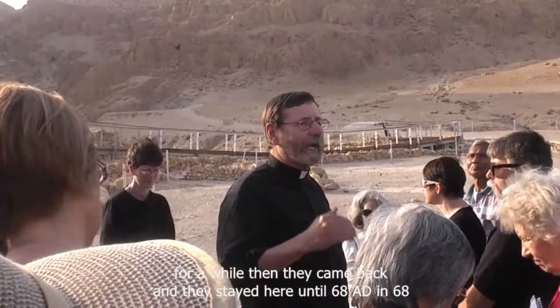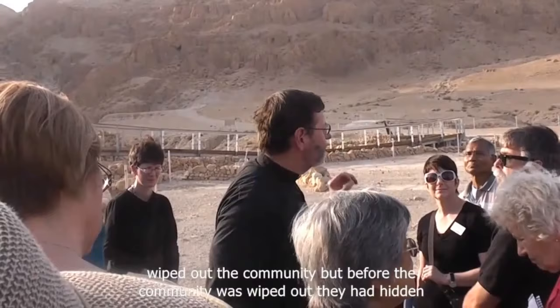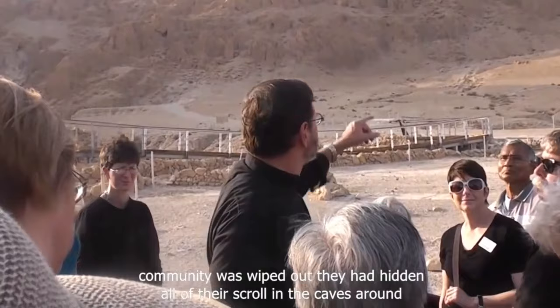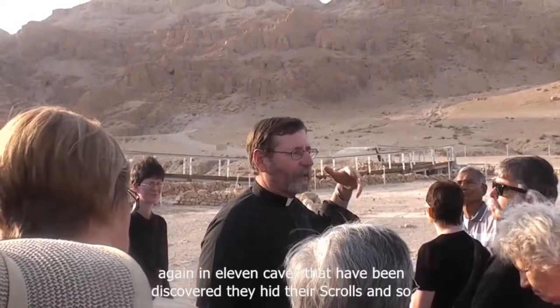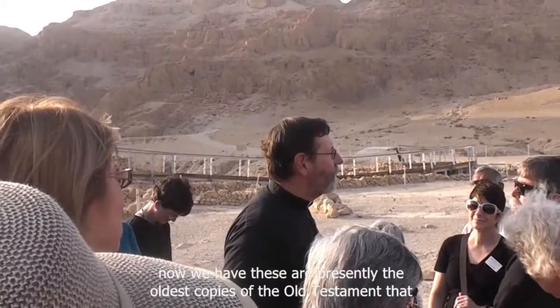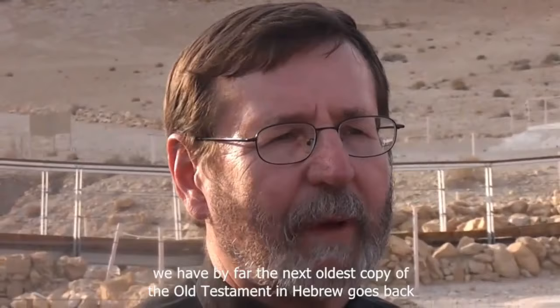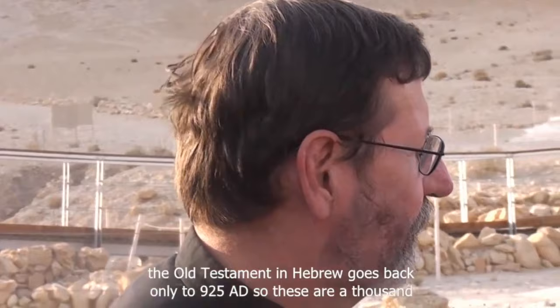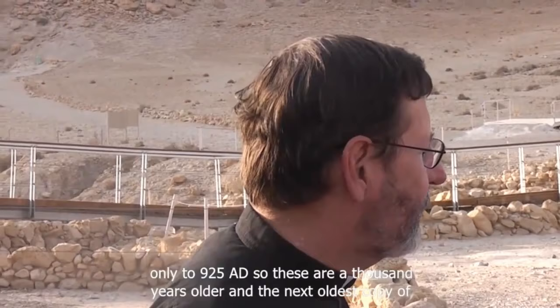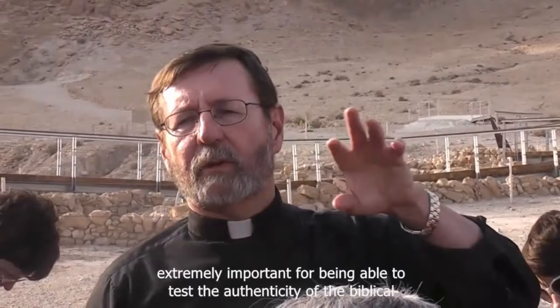In 68 AD, the Roman army came from Galilee toward Jerusalem, came to Qumran, and wiped out the community. But before the community was wiped out, they had hidden all of their scrolls in the caves around the site — in 11 caves that have been discovered. These are presently the oldest copies of the Old Testament that we have, by far. The next oldest copy of the Old Testament in Hebrew goes back only to 925 AD, making these scrolls 1,000 years older than the next oldest copy of the Bible.